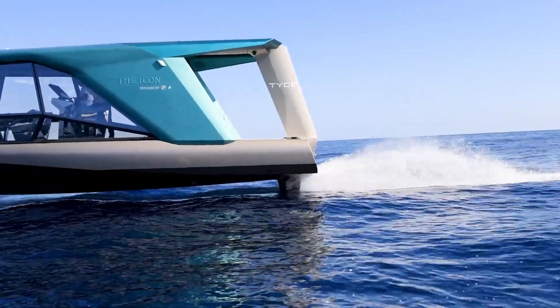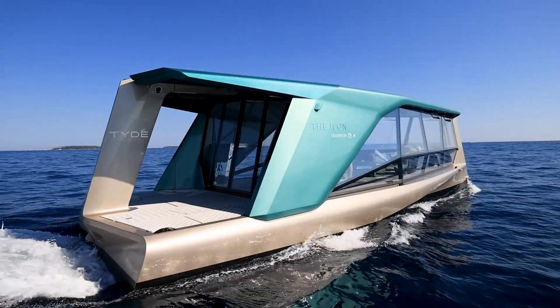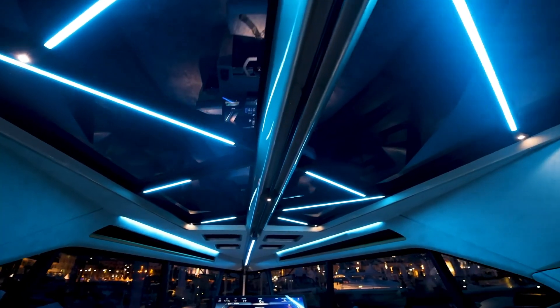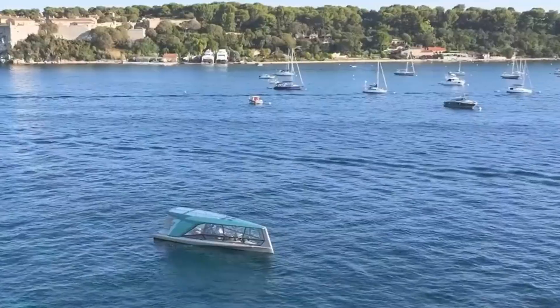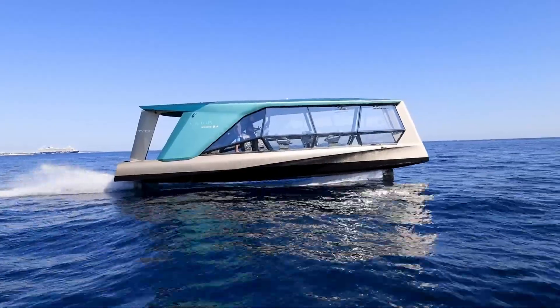Advanced onboard technology enhances the experience, with a 32-inch 6K touch display and voice control for seamless navigation and system adjustments, from climate control to ambient lighting. The yacht's draft of just 0.85 meters when foiling ensures agility, combining sleek elegance with top-tier performance. The TYD Icon is not just a yacht — it's a symbol of luxury redefined for the future of yachting.